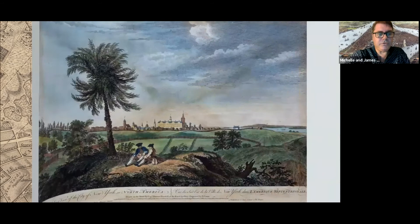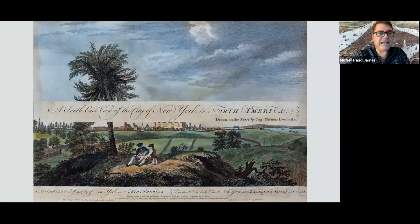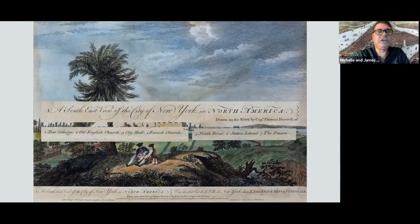Howdell also did a lovely colored image — a southeast view of the city of New York in North America. Its captions show the new college, which is Columbia; the old English church, which is Trinity; City Hall; the French church; the North River — they got that right — Staten Island; and the prison. So far so good, except that is a palm tree.